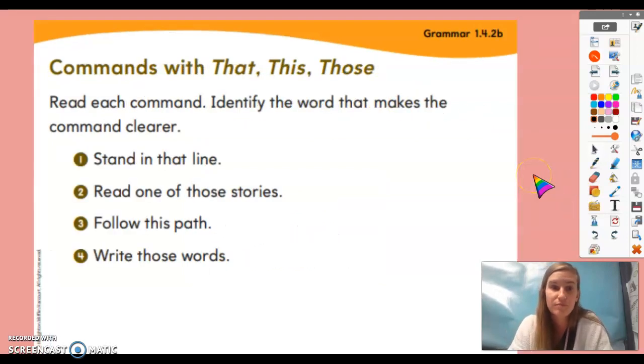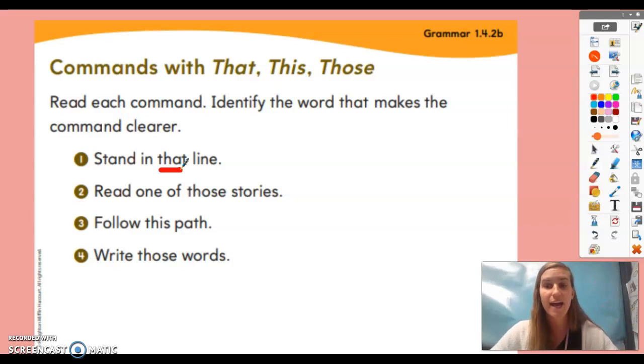Now we're going to read each command and identify the word that makes it clearer. Number one: 'stand in that line' — the word 'that' helps make it clear. Number two: 'read one of those stories' — the word 'those' makes it clearer. I'm telling you a specific pile of stories to choose from. If I just said 'read a story,' you might not know which one, but 'read one of those stories' makes it a clearer command.